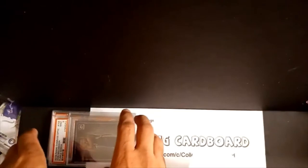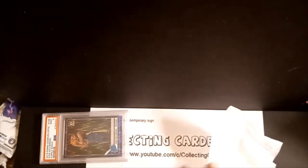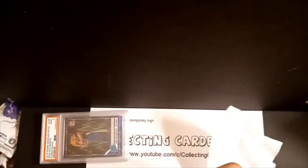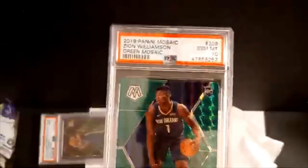The big one — the silver Zion — I'll set aside without revealing the grade and come back to it last. This should be the green mosaic. Nope — this is the silver. They put it out of order. I'll set that one to the side. This next one is either going to be the green mosaic or the pink camo. This is the green mosaic — and we've got a 10 on this one! Thank goodness we got a 10 on something.